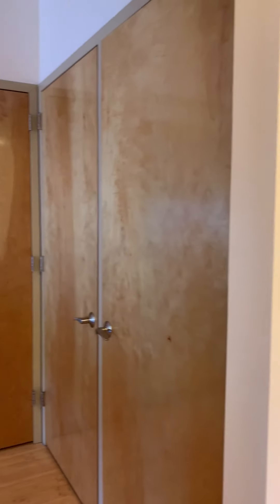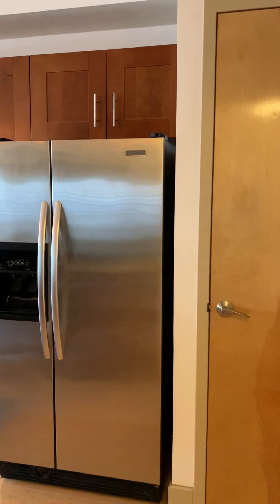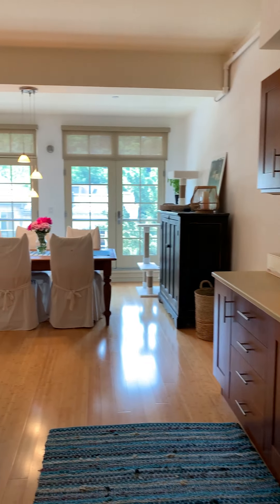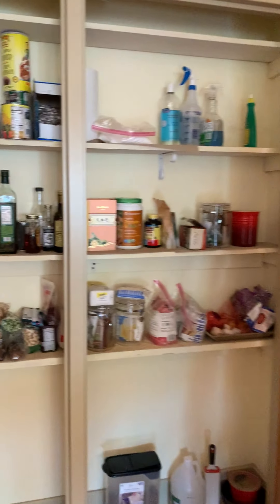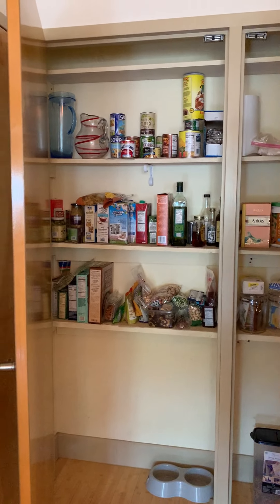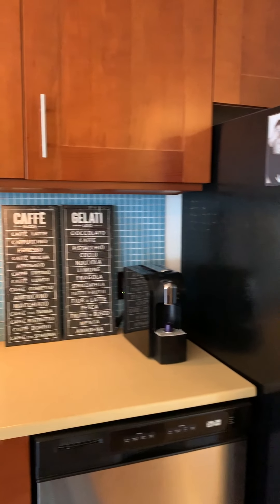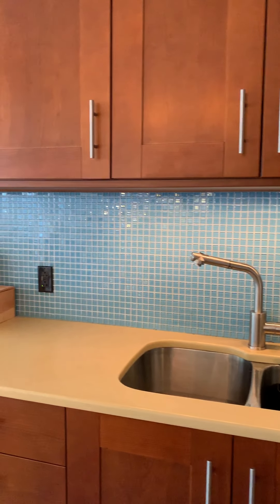We're accessing the kitchen with a double pantry. Refrigerator, dishwasher, double stainless sink, and gas range with microwave.